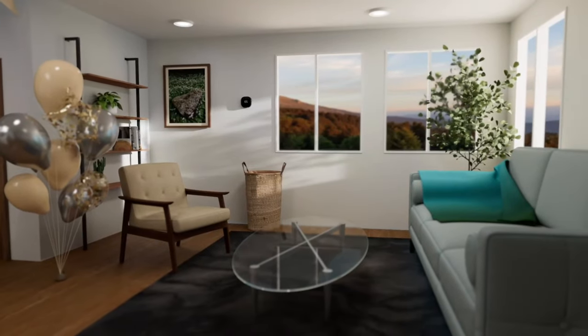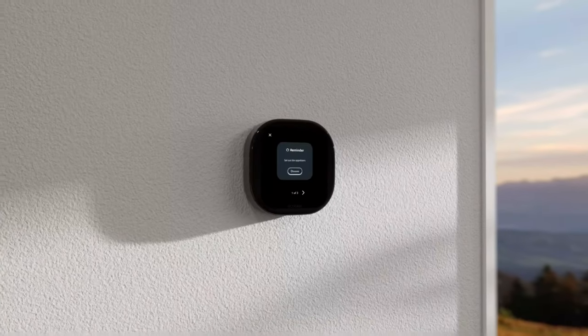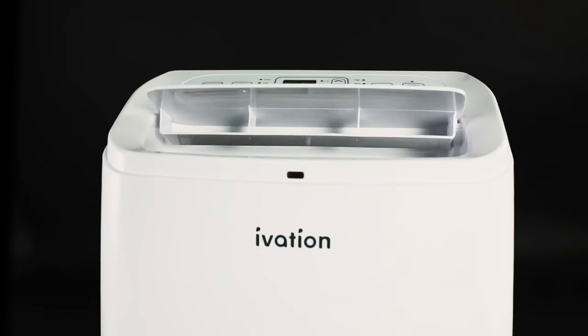Transform your home into a futuristic oasis with the best smart home gadgets. Control your lights, thermostat, and appliances with ease using voice commands or a smartphone app.